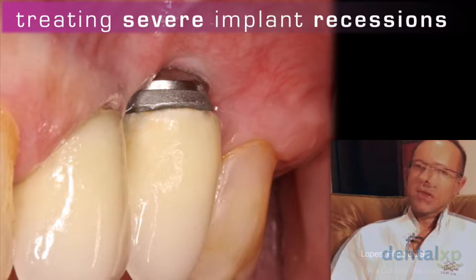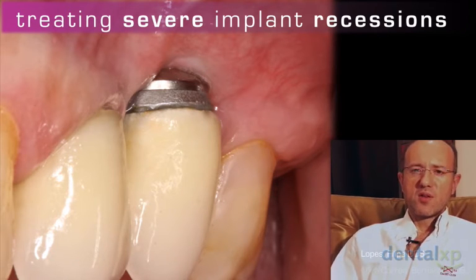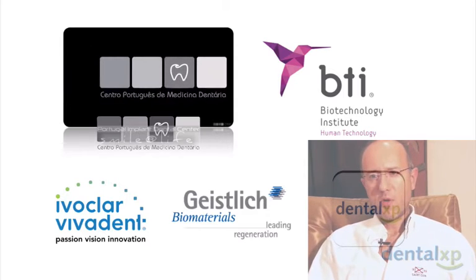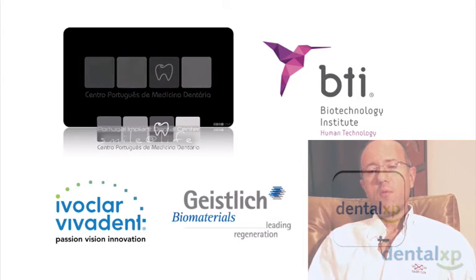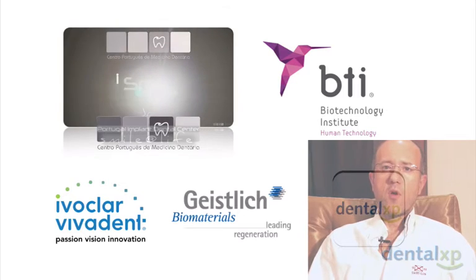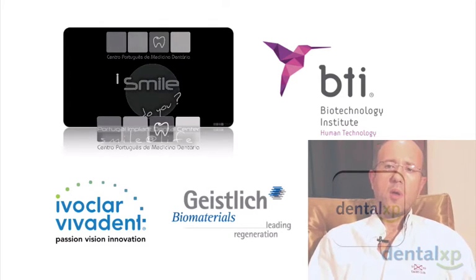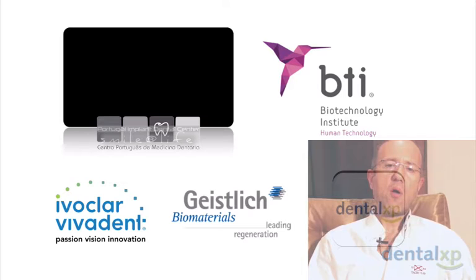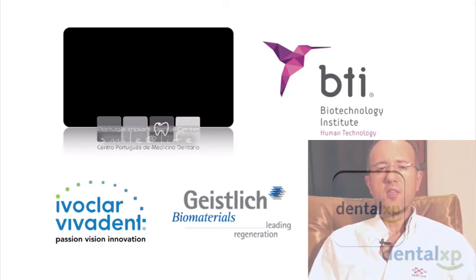I'm the CEO of Centro Portugues Medicina Dentaria, Portugal Implant Dental Center. My team and I would like to thank Eduardo Anitua — Bernardo and I have been friends with Eduardo for almost 20 years, and we feel he is responsible for helping us get where we are today. We'd also like to thank our sponsors Ivoclar Vivadent and Guideline, who have always provided support to our scientific activity.